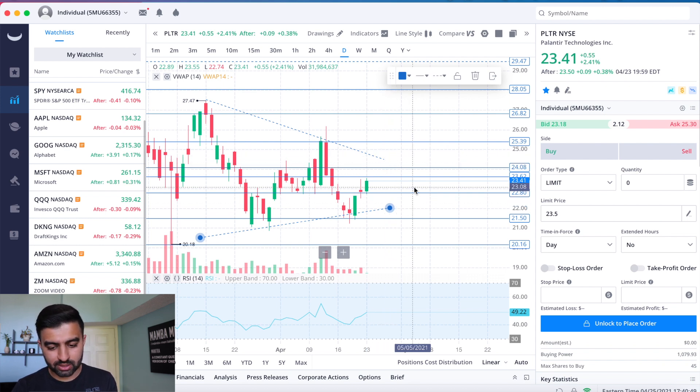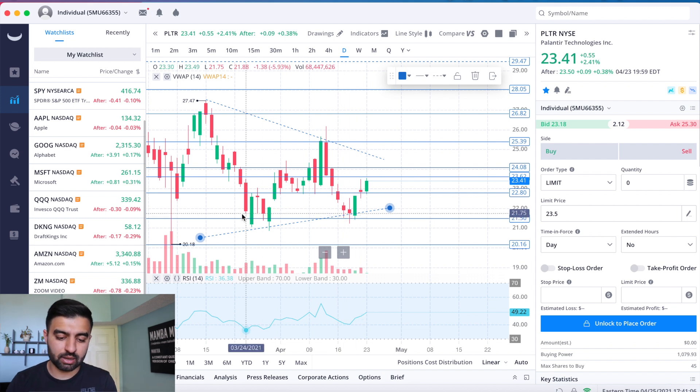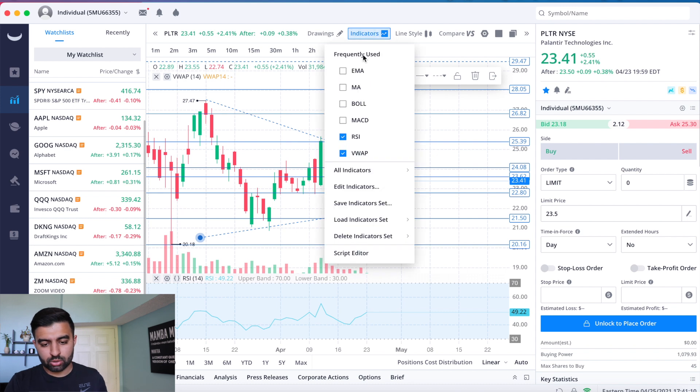From a support perspective, $22.80 is key — we've bounced off that level seven or eight times in the past couple of weeks. Then there's $21.50, which we bounced off three times this past week on Monday, Tuesday, and Wednesday, and also back in late March.